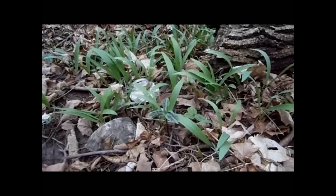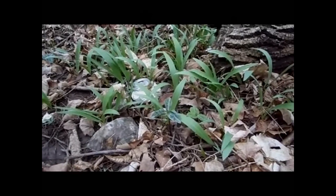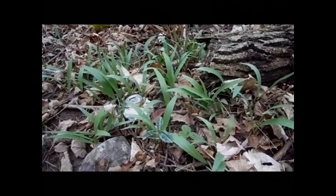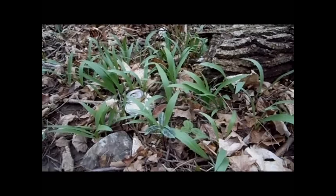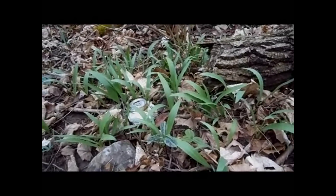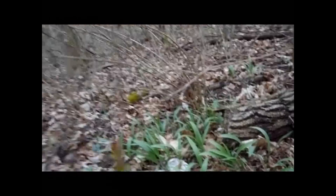I'll tell you, last year — or the year before — I went and tried to harvest a bunch of these ramps, and let me tell you, these roots go pretty deep in the ground. If you're going to harvest ramps, you better bring a shovel. Out here walking to my buddy's house, I didn't find any morels.